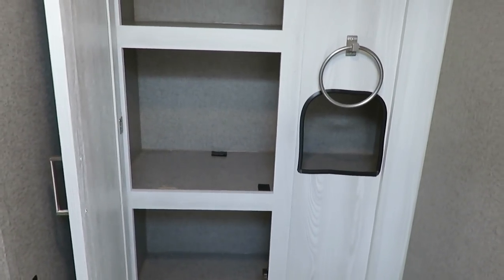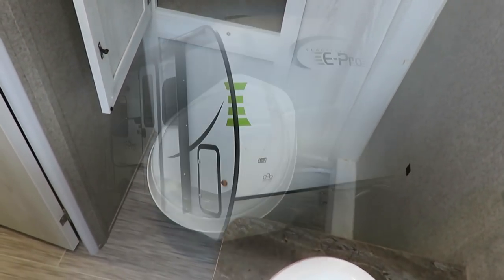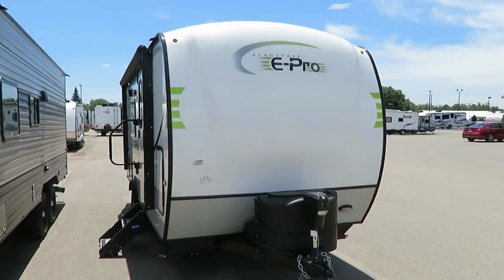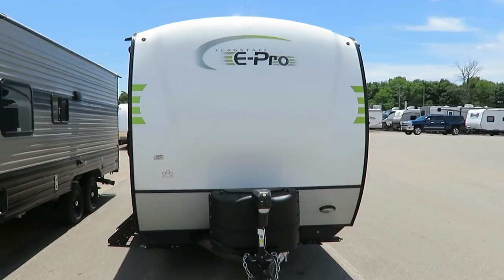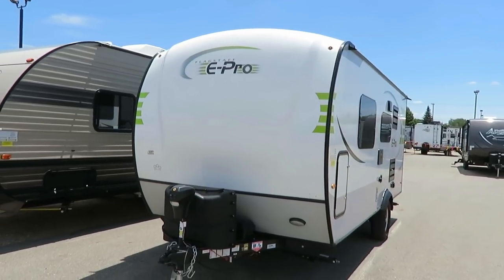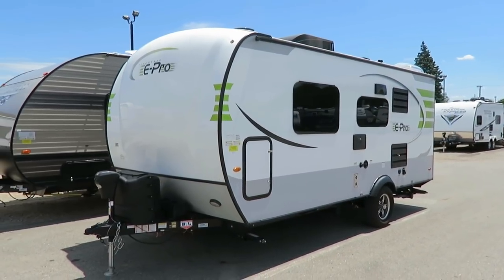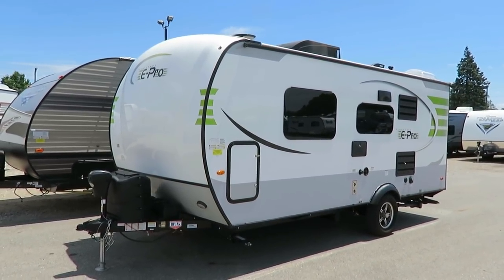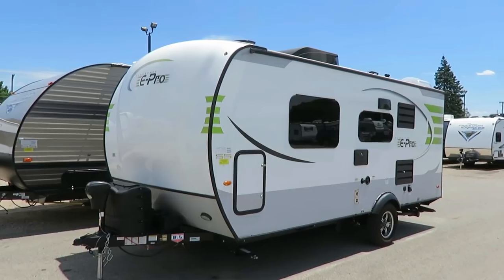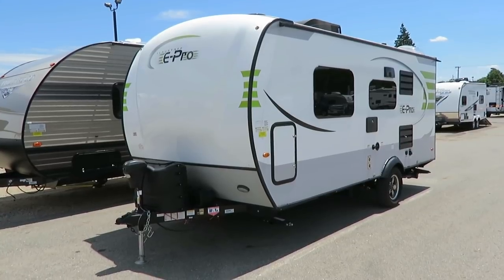As a Rockwood dealer, we naturally know our way around these pretty well. One of the cool things on these is they use a ton of Azdel — they don't use Luon in their lamination construction on this product. So the roof, the sidewalls, all that kind of stuff — it's aluminum skeleton packed with high-density bead foam, with Azdel interior and exterior layering. They're also using a different lighter-weight chassis that you see on a lot of ultralight trailers.